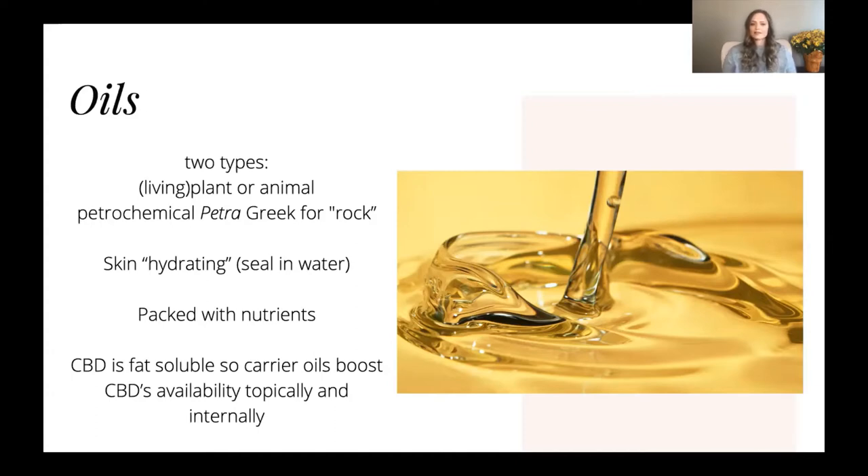The second type is petrochemicals. Petra is Greek for rock, so petrochemicals come from the earth and they are byproducts of petroleum, like the gasoline that we use in our car.